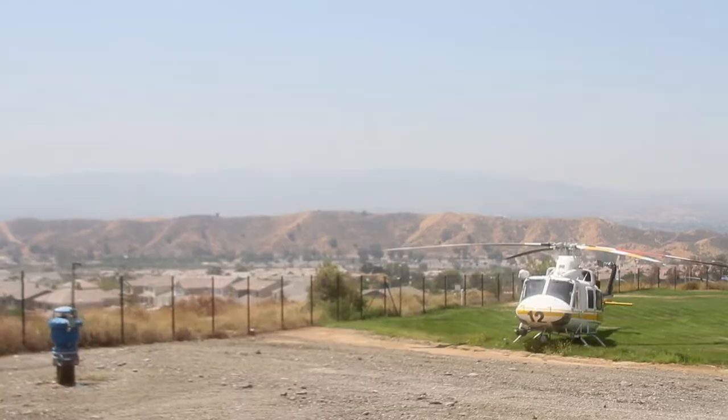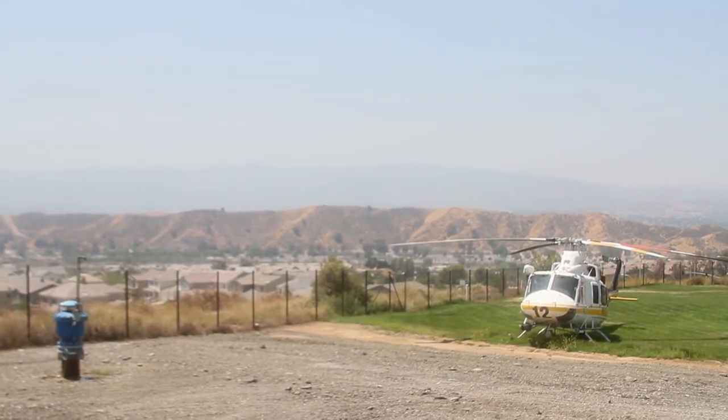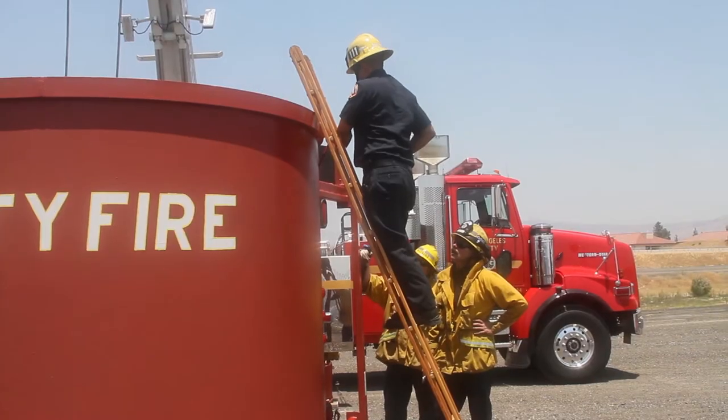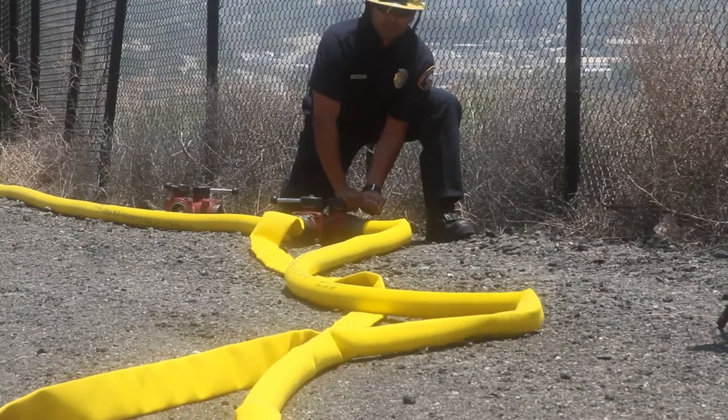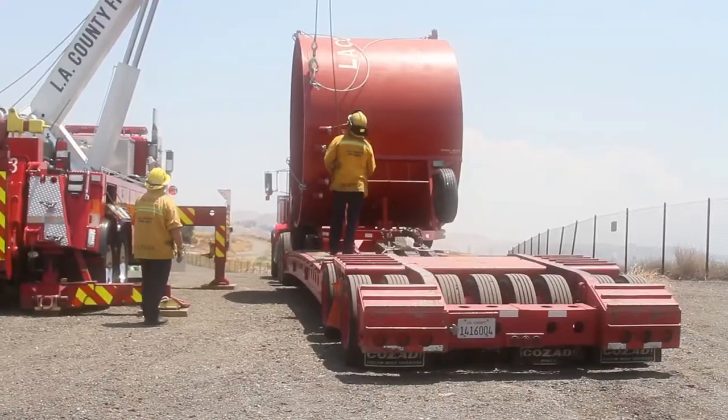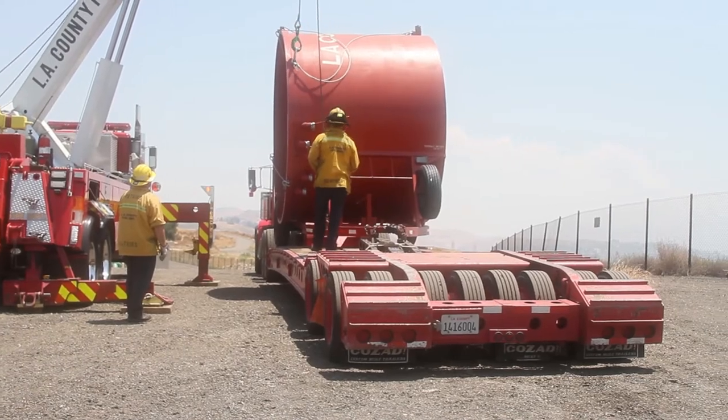We have a helispot here already on this premise, which basically is an engine company that will attach a line to hydrants and be able to fill a helicopter quickly. But this will add a resource — a tank of water where they don't actually have to land. They can snorkel directly into this tank and suck up that water.